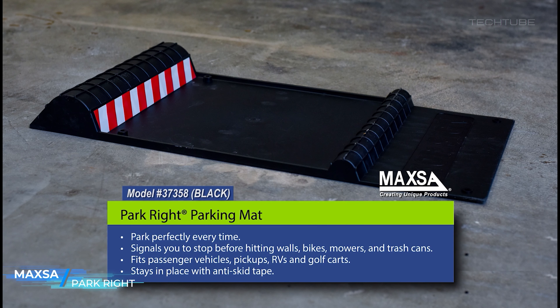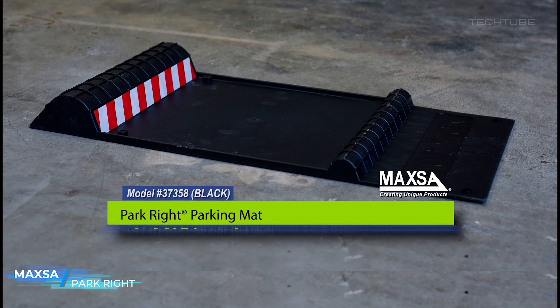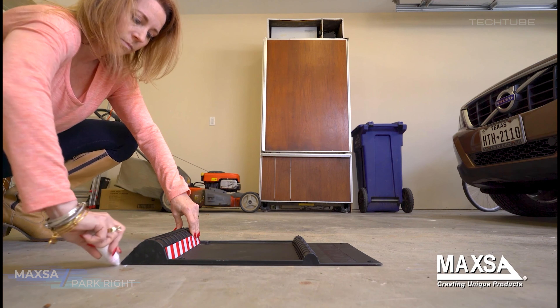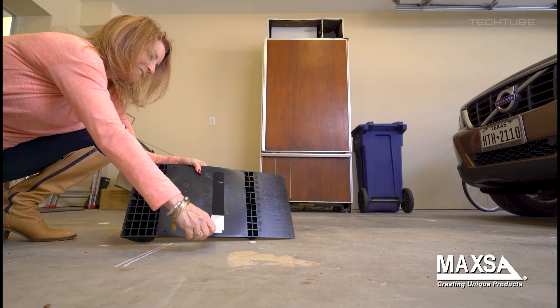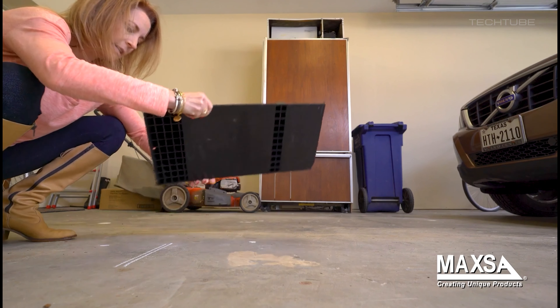Maxa Park Right is a parking aid that assists drivers in parking their vehicles in tight spaces. It attaches to the front or rear of a car and projects a laser beam onto the ground, indicating the exact spot where the driver should stop to park their car within the lines of a parking space.